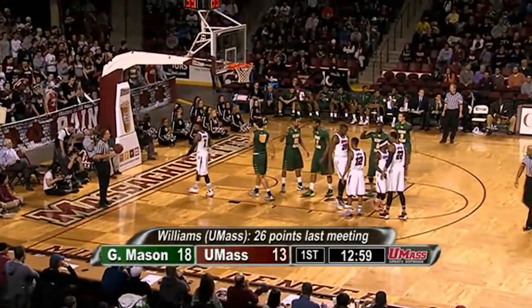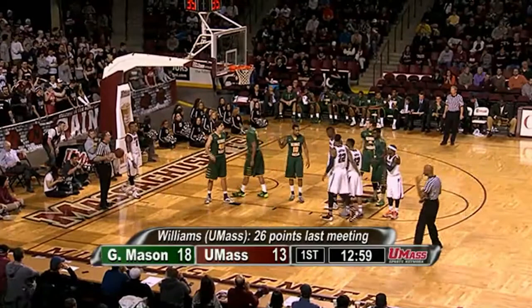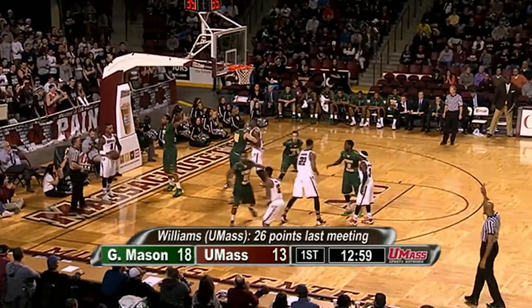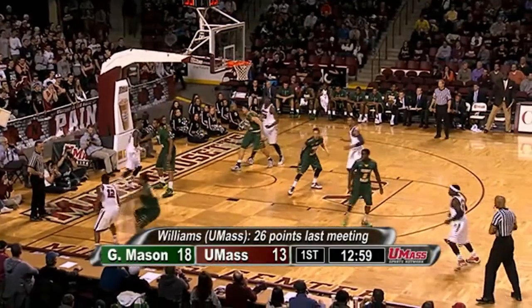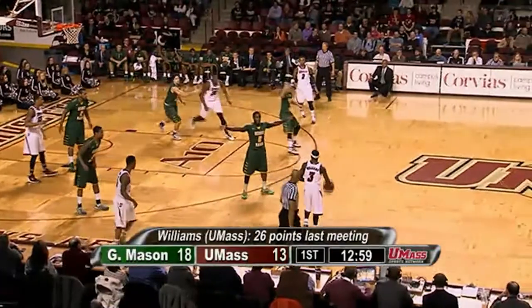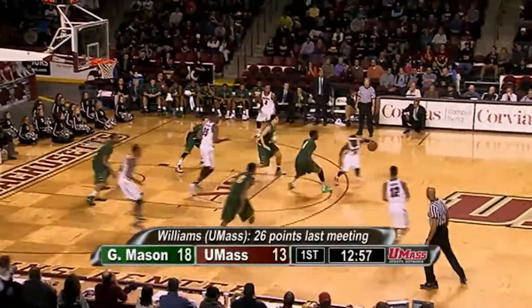A little bit of a tough angle by Samson Carter, but at least they get the ball inside. At least that time they get it to Caddy — a double team comes, he gets fouled. Fresh 35 for the Minutemen. They trail by five, they've been down by as many as six. Under 13 minutes to go, Chaz Williams has had a good start.